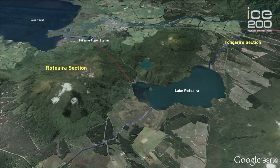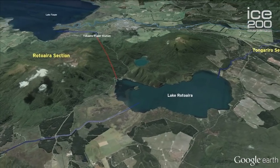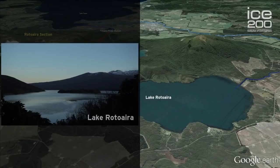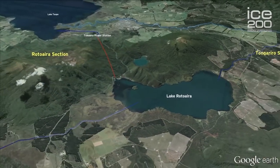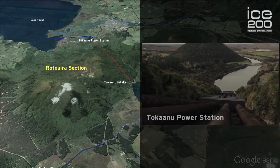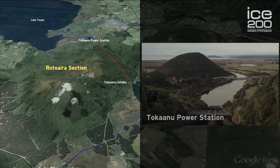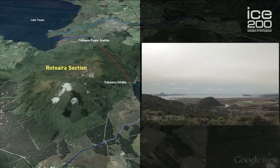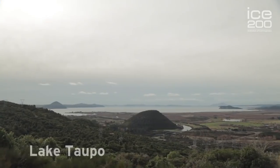The Rotoaida section is central to the whole scheme as it's where the Eastern and Western Diversion waters converge at Lake Rotoaida. This water then flows into the Tongariro Intake, down through the tunnels and penstocks to the Tongariro Power Station, and out the man-made tailrace to Lake Taupo.